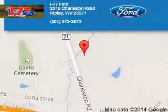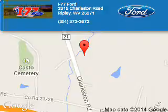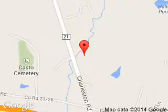Call or click to contact us today. I-77 Ford is dedicated to doing everything possible to ensure that the experience you have selecting your next vehicle is a pleasant one. We are located at HC-80 Ripley, West Virginia, 25271.